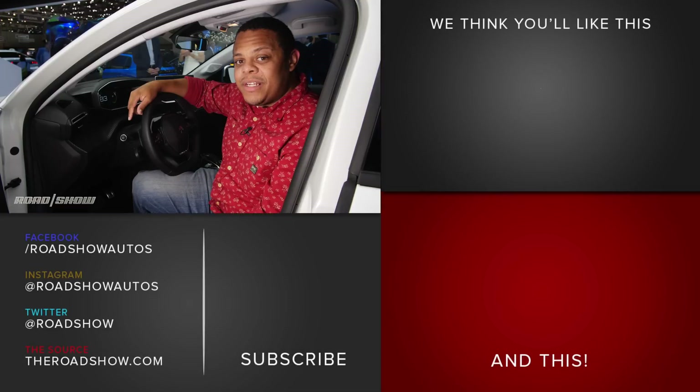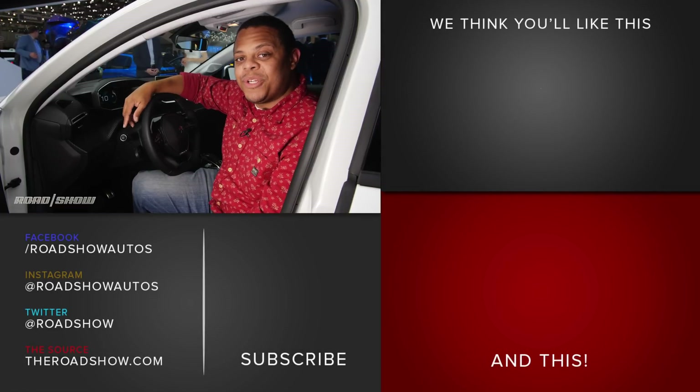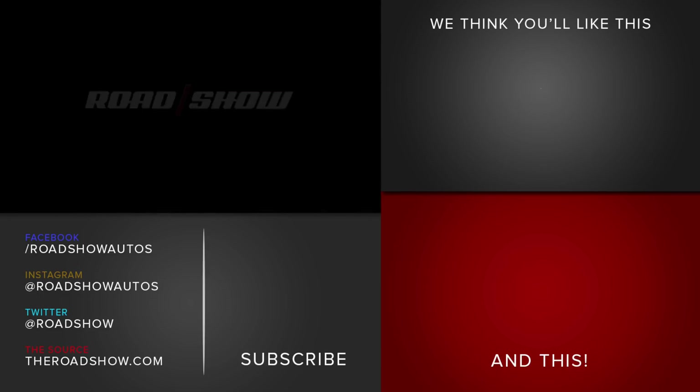For even more cool technologies like this, check out the rest of our coverage of the 2019 Geneva Auto Show right here on theroadshow.com. See you next time. Take care.